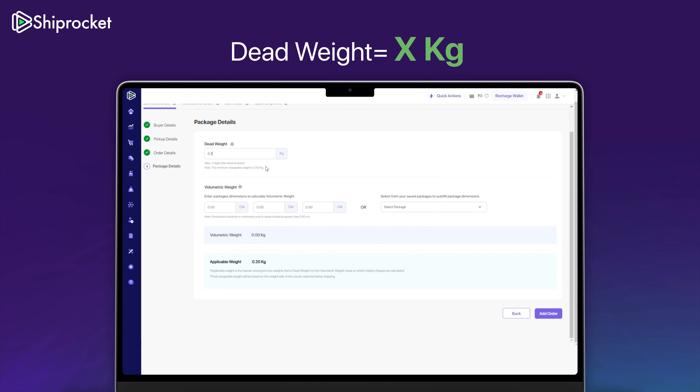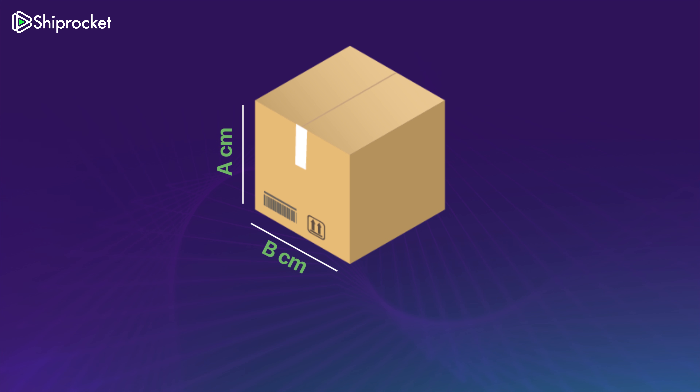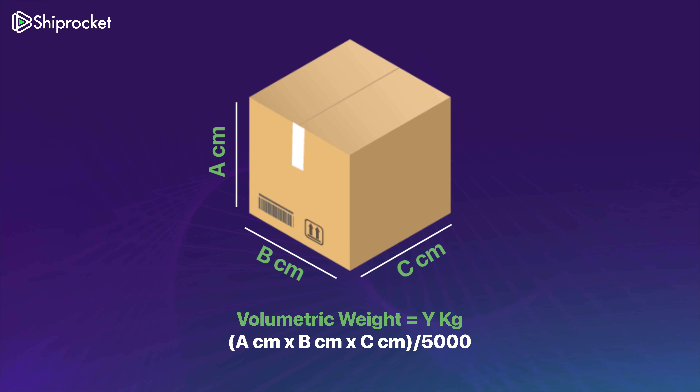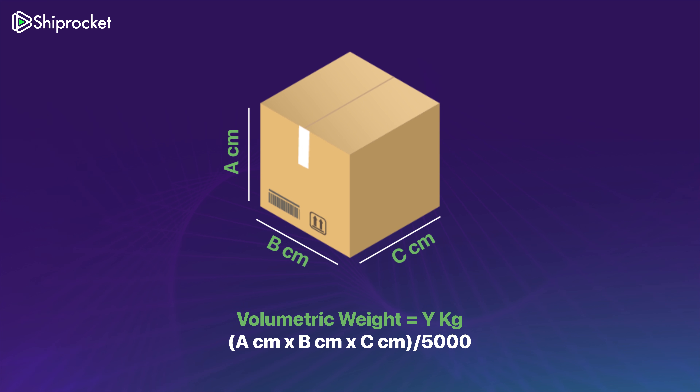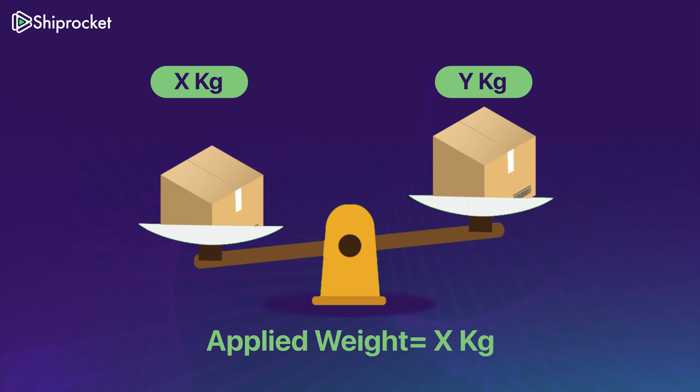Here's how it works. Every time you create a shipment, we ask for its weight, also known as the dead weight. Plus, we ask you to enter your parcel's dimensions, based on which our system calculates its volumetric weight. Whichever is higher becomes the applied weight and gets passed on to our courier partner.